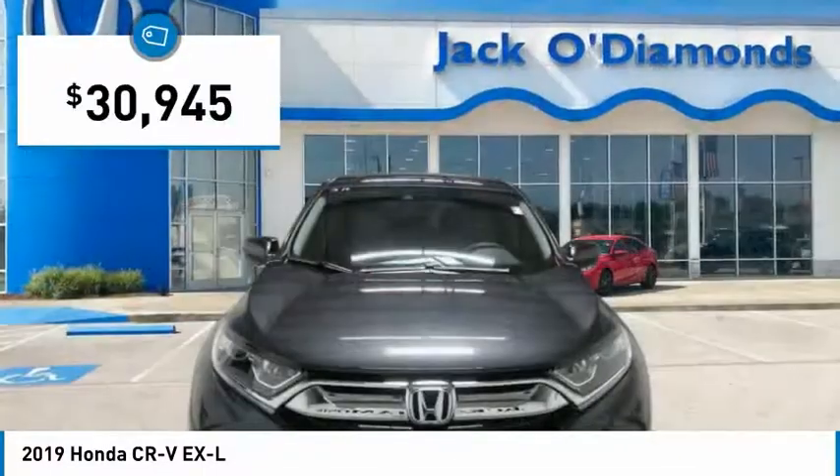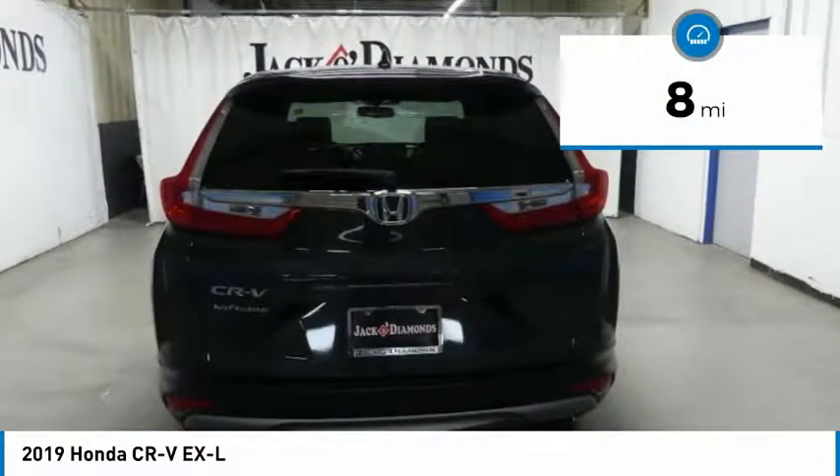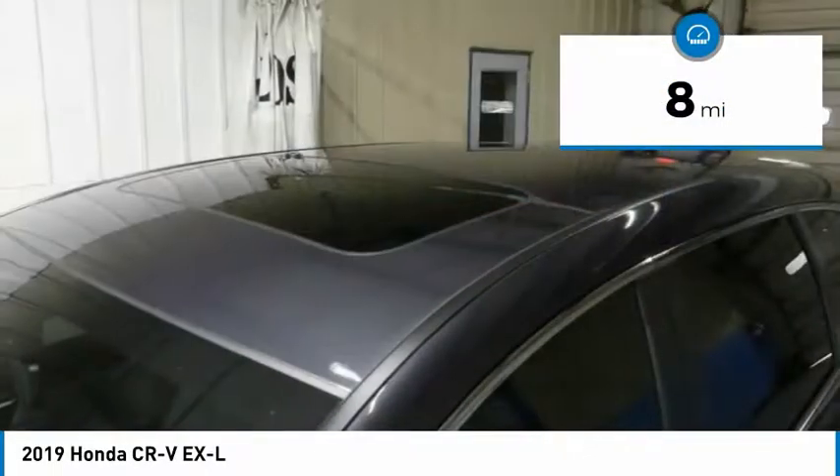It is priced below $35,000 and this vehicle has less than 100 miles. Here are some of this vehicle's great options.